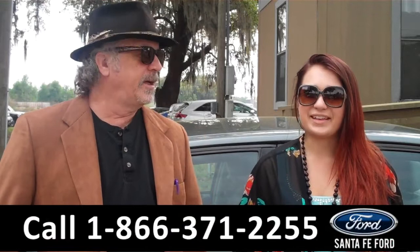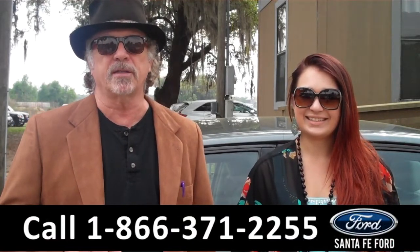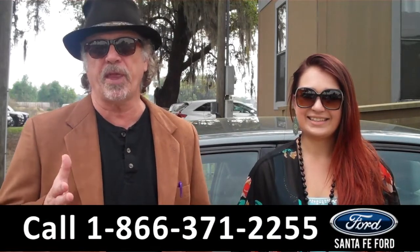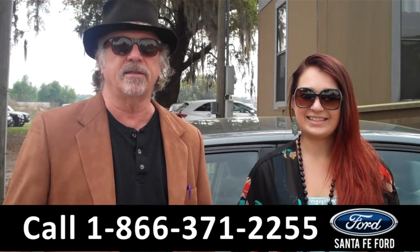Hey, this is Randy, and I'm Carly, SantaFeFord.com near Gainesville, Florida, I-75 at exit number 399. Right now, we're going to take a closer look at a 2006 Chevy Malibu. Stay tuned, Carly has the details.